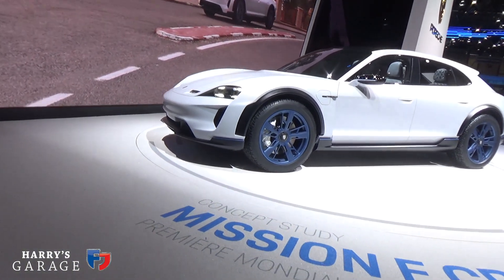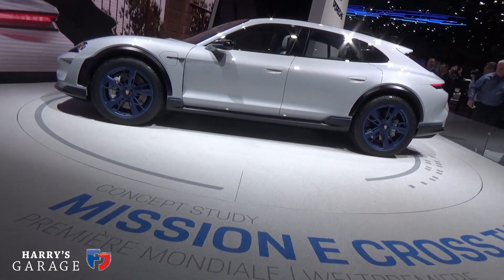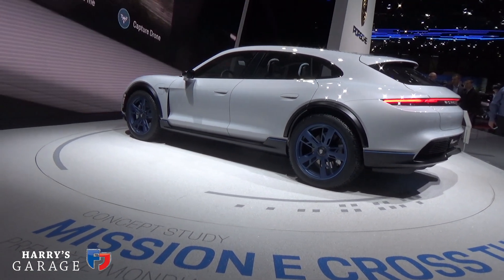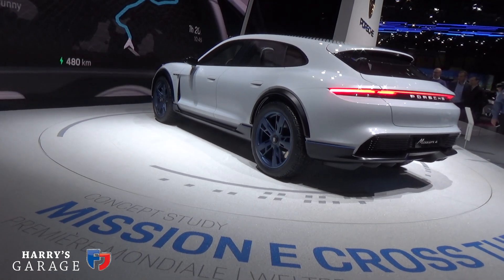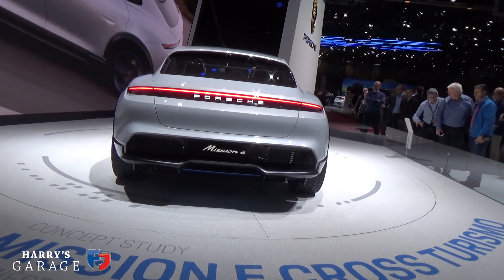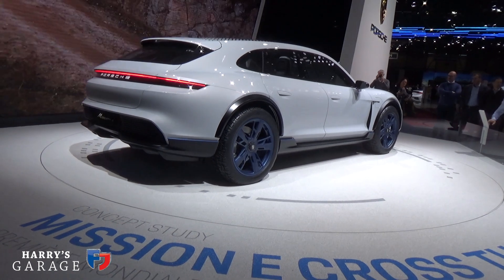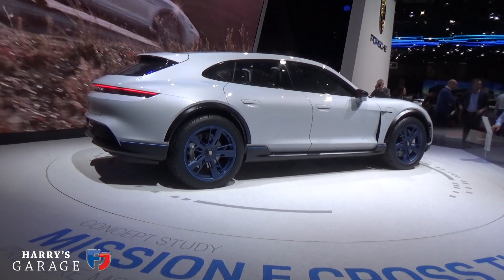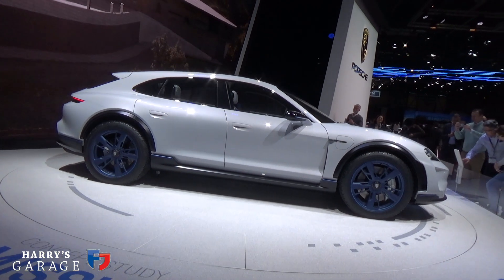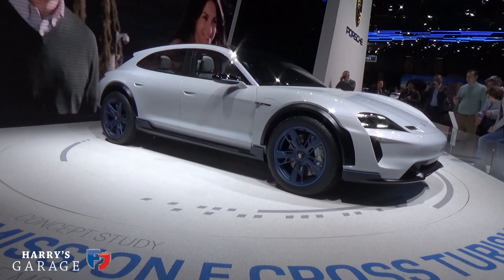Here's Porsche's other star of the show — this is the Mission E Cross Turismo, an all-road version of their Mission E all-electric vehicle, coming out next year. I feel the Mission E has lost something in translation from the wonderful concept car we first saw — it was low and streamlined, but as it's got closer to production it's filled out and got bulkier, getting pretty close to the Panamera look. They're also quoting highly ambitious recharge times, and there aren't really chargers capable of delivering 100-kilowatt charges as yet.